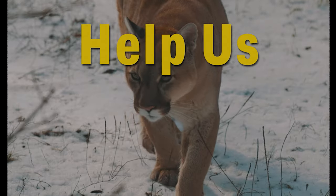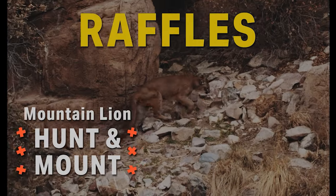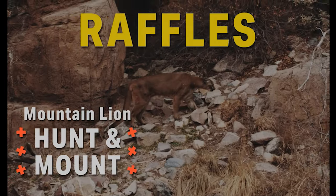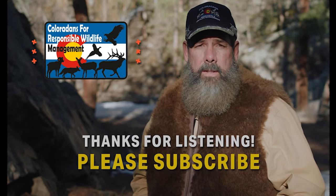To help defeat the Colorado hunting ban, go to savethehuntcolorado.com and check out the raffles — there's a mountain lion hunt and taxidermy raffle, and a Gunworks rifle package. Make sure you subscribe to this podcast and thanks for listening.